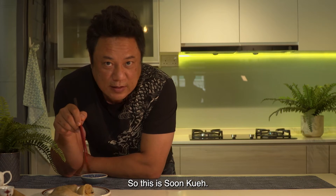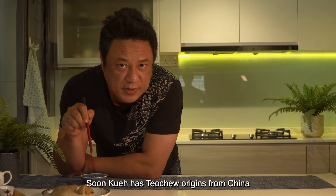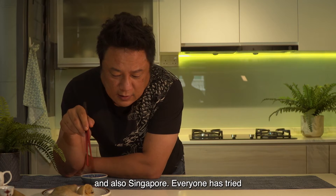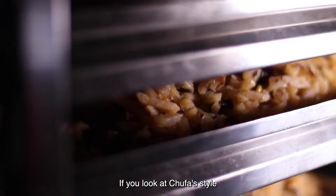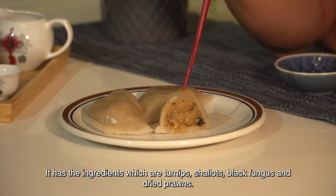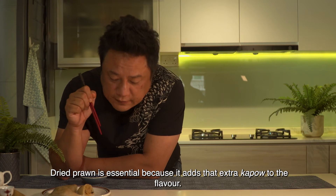This is the sum kueh. Sum kueh has Teochew origin from China, and over the centuries has come around Asia and also Singapore, so everyone has tried to make their own style. Looking at Chufa's style, it has ingredients which include turnip, shallots, black fungus, and dried prawns. Dried prawns are essential because they add that extra depth of flavour.